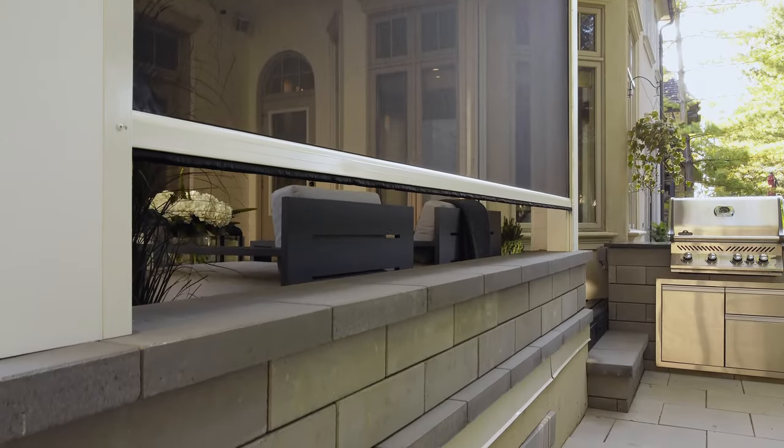I wanted the new space to work well with the indoor space, to sort of blend easily, so it didn't feel like you were in an addition. It felt like you were part of the home, but still have a bit of an outdoor feel.